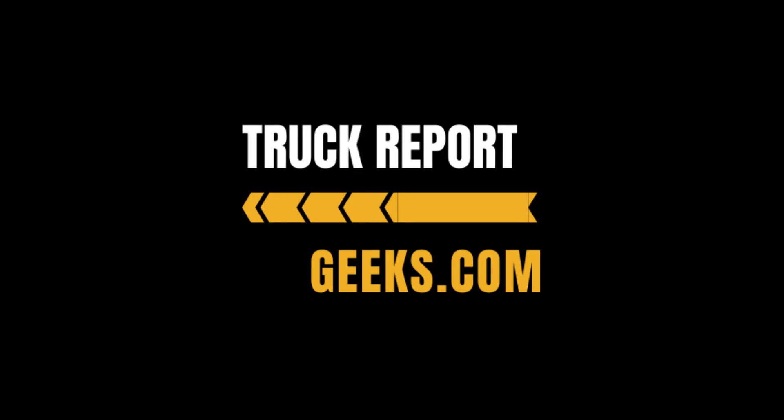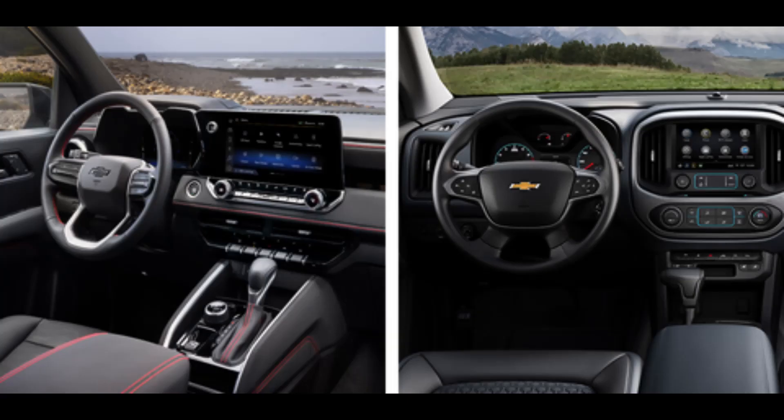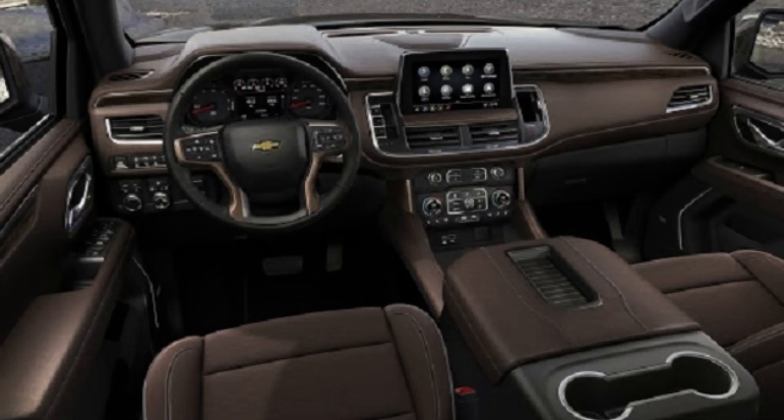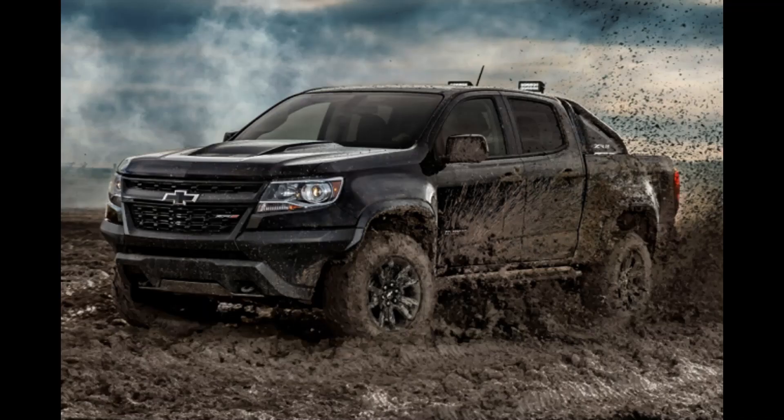Welcome back to Truck Report Geeks. Today we're discussing the new 2023 Chevy Colorado, and they are doing some pretty fancy things here. They are redesigning the whole look of the truck, which is actually pretty cool — it's got a nice, really bold look to it. It's going to look pretty aggressive, actually, for the ZR2 model.